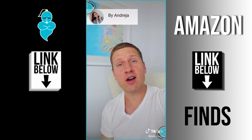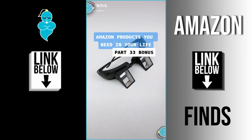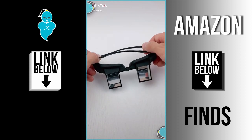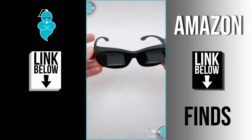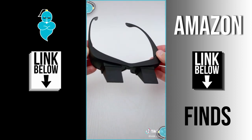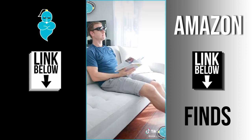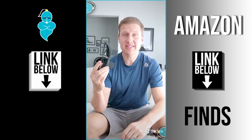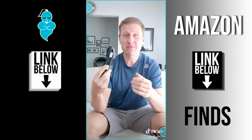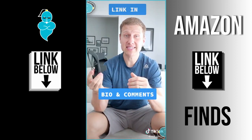I ordered these horizontal prism glasses off AliExpress back in April and they just arrived, but you can get them much quicker on Amazon. These allow you to look straight ahead and see what's below you — great for reading or using your phone. They look silly, but if you're experiencing neck strain from looking down at your phone for too long, these actually work.